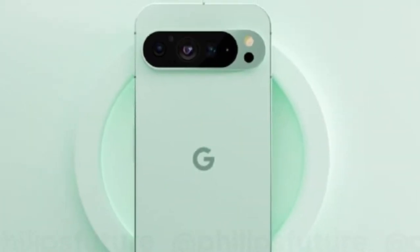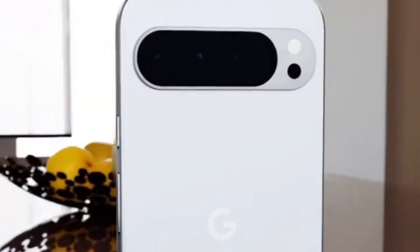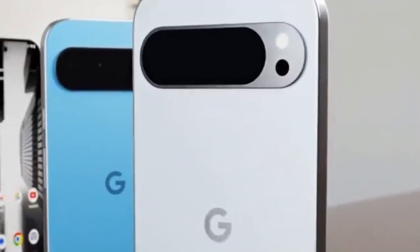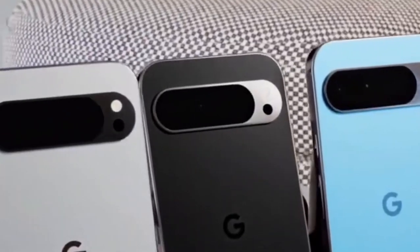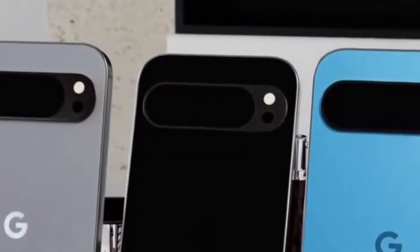Today we're diving into the hands-on review of the Google Pixel 9 Pro and 9 Pro XL. Google promises that these phones are packed with features designed to enhance your mobile experience, whether it's through their impressive AI capabilities, top-tier camera systems, or sleek designs. They claim to solve the problems of battery life, performance, and photography.